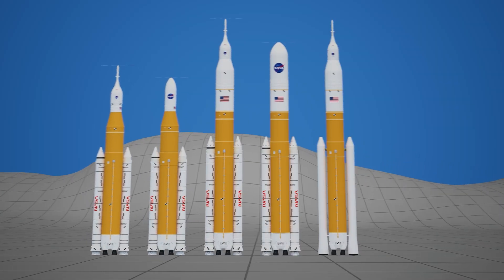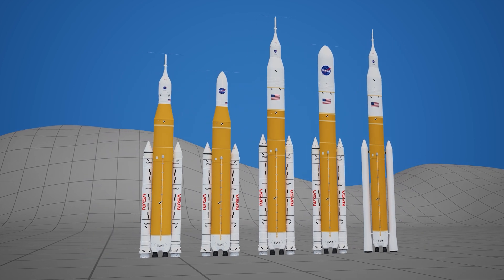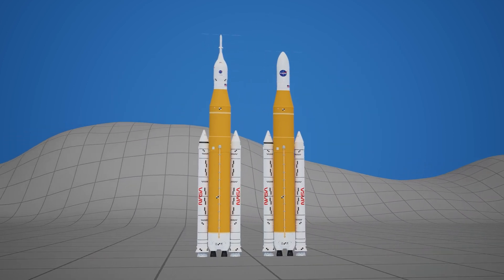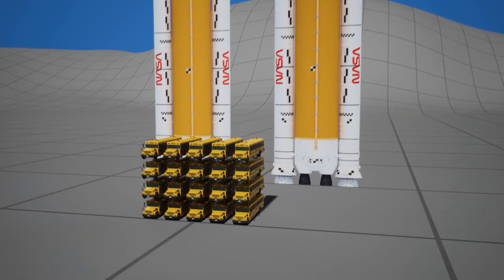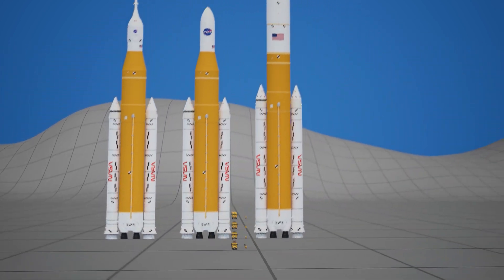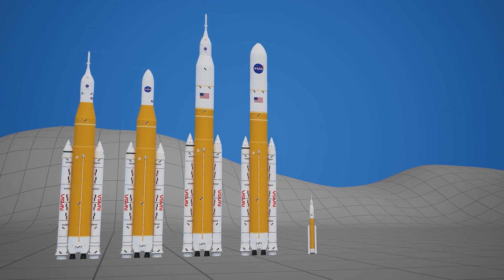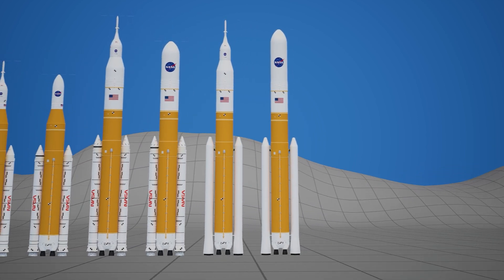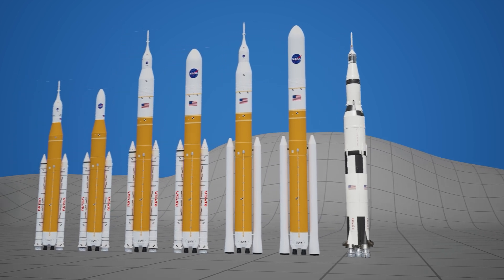NASA has planned three versions of the SLS rocket for the Artemis missions. The first version, known as Block 1, can lift 95 tons into low-Earth orbit — about the weight of 20 school buses — and it successfully flew in 2022. In the future, Block 1b and Block 2 are set to follow. Block 2 will become the most powerful rocket ever built, surpassing even the legendary Saturn V that first carried humans to the Moon.